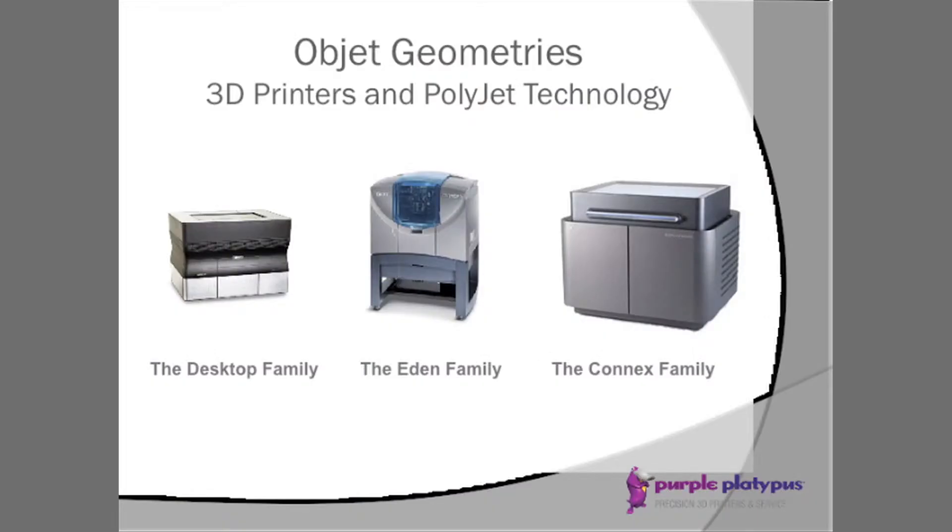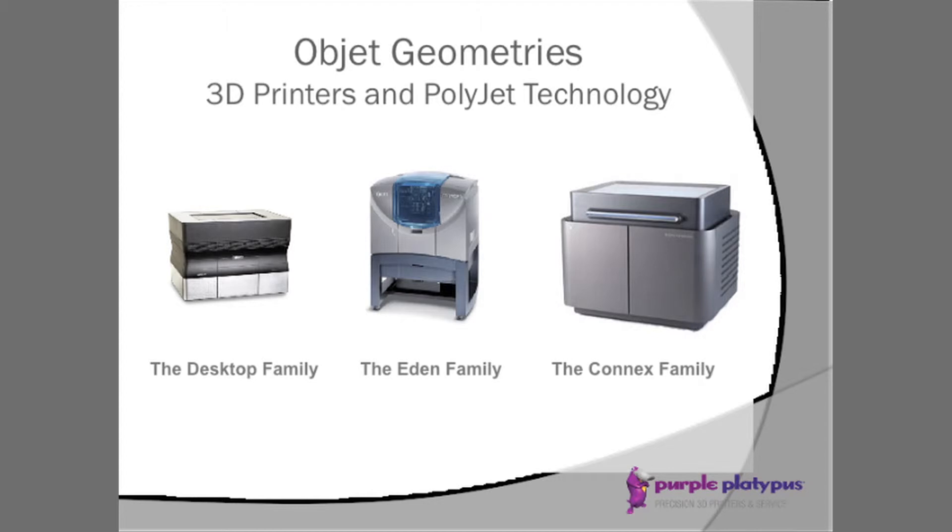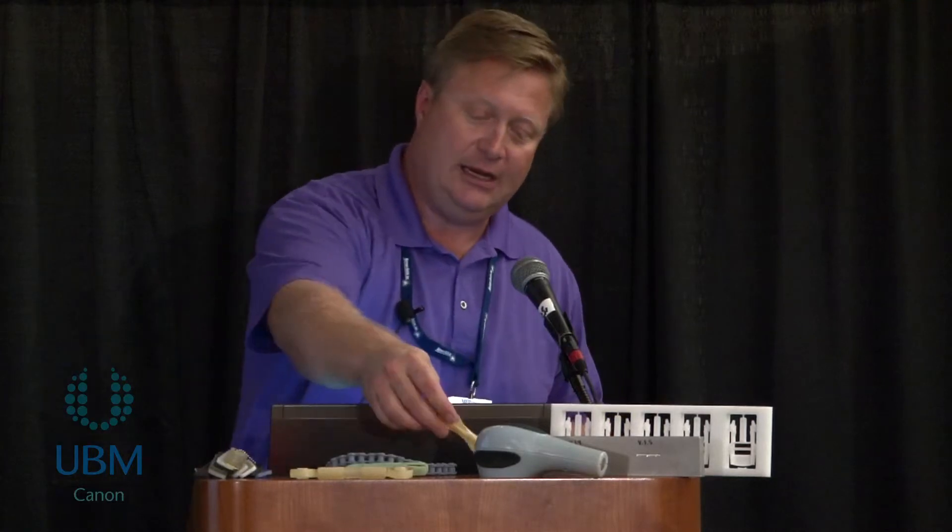The Objet family of printers includes the Desktop family, the Eden family, and the Connex family. The Connex is able to take two base resins and mix them — a hard plastic and a soft plastic — printing them side by side in the same build, but also digitally mixing them into any shore value or durometer you're looking for. You can have up to 14 different mixes of those two materials in a single part, and even mix clear and white materials for medical models, teeth, and similar applications.